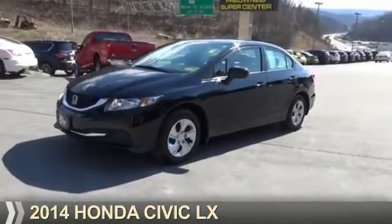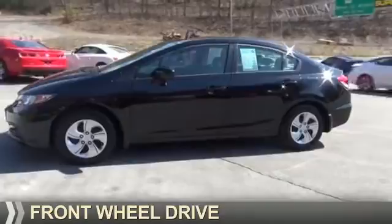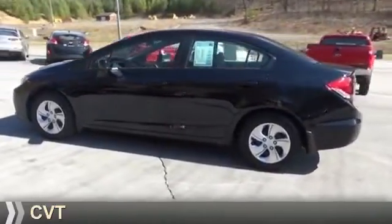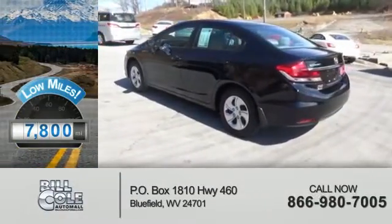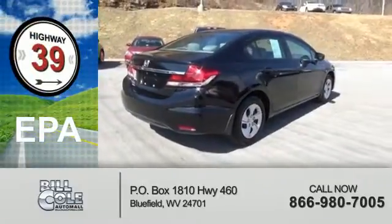Presenting the 2014 Honda Civic. It's powered by front-wheel drive, a 1.8-liter four-cylinder engine, and a continuously variable transmission. With fewer than 8,000 miles, this vehicle is like new. Great fuel efficiency saves you money by requiring fewer trips to the gas station.